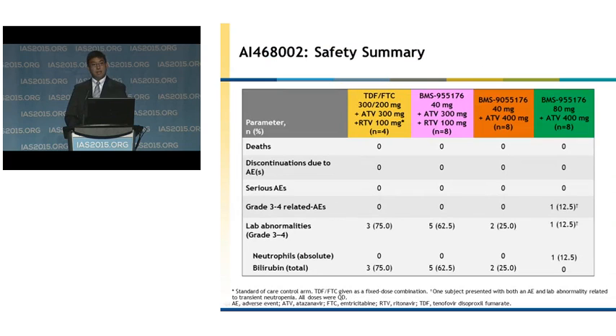In regards to safety, as we showed previously at CROI with the 10-day monotherapy study, there were no deaths, discontinuations due to adverse events, or serious adverse events in this study. There was one grade 3 to 4 related adverse event in the 80 milligram with unboosted atazanavir arm, which was transient neutropenia. This participant had grade 3 neutropenia at screening, grade 0 at day minus 1, with transient elevation and decrease throughout the study. In terms of lab abnormalities, total bilirubin increases were observed amongst the different arms, which can be attributed to atazanavir.